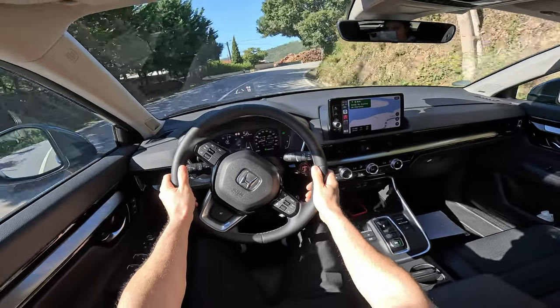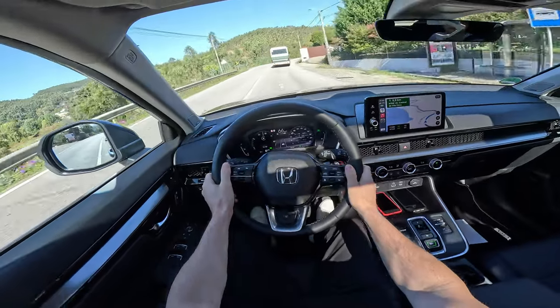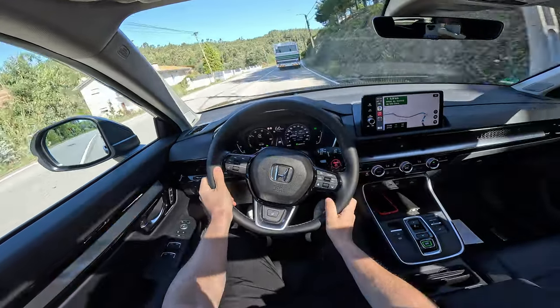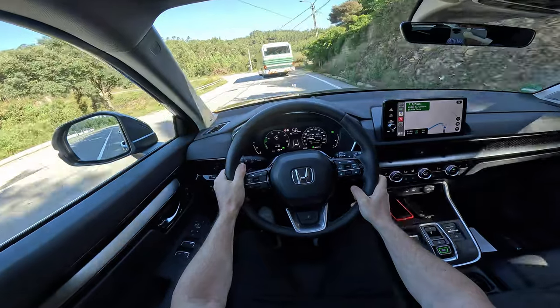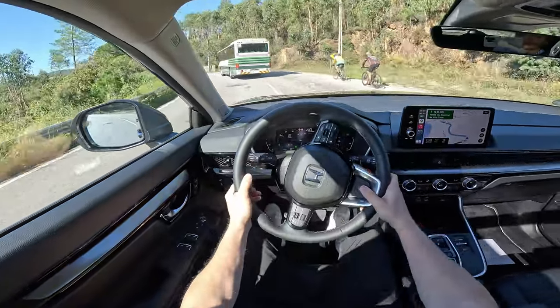When you accelerate you really feel the power. Even though 0 to 100 is 9.5 seconds, the car is quite agile — 204 horsepower. By the way, it comes with a battery under the rear seat: a 1.06 kilowatt-hour battery, which is more than enough for a full hybrid system.